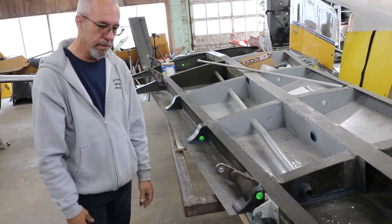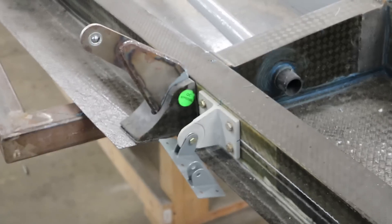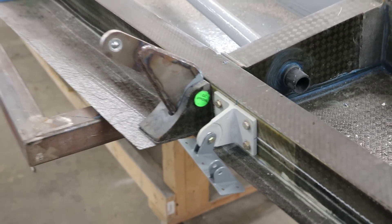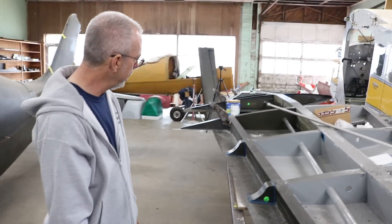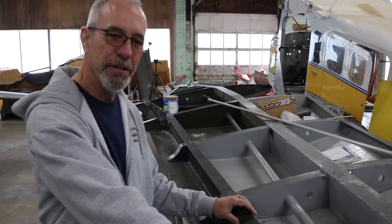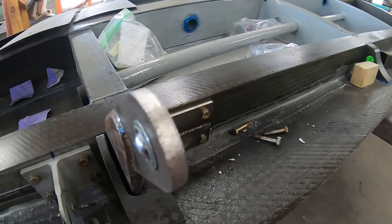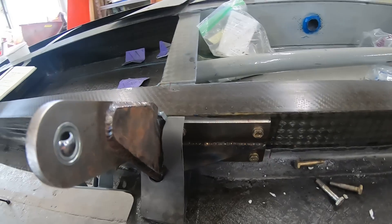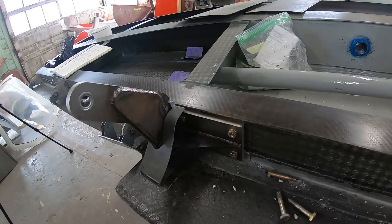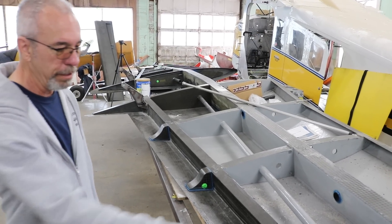The flaps use a Fowler flap system — you can see the flap hangers here, done in steel. These are definitely overbuilt. Comparing to the Lancer 4, these are a lot heavier duty. If you tear these flap hangers off, you've got real problems — you're going to rip the wing apart before you damage these.